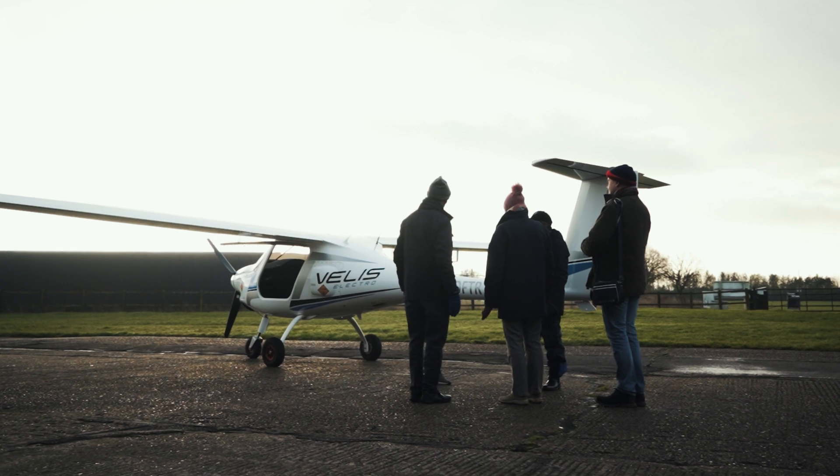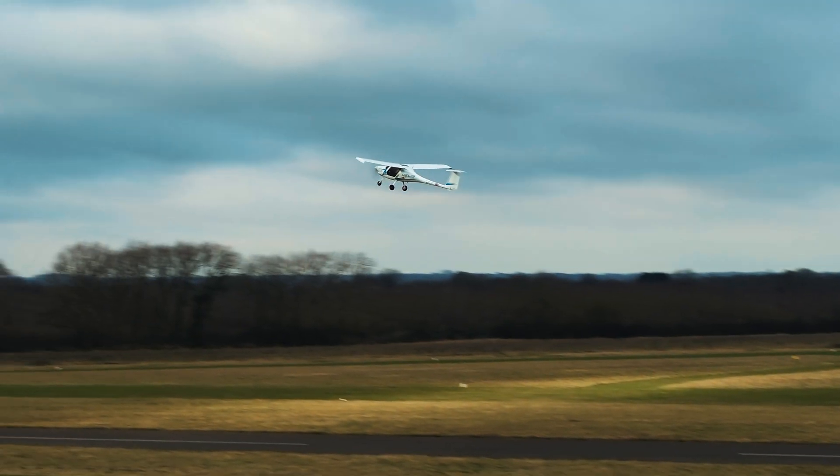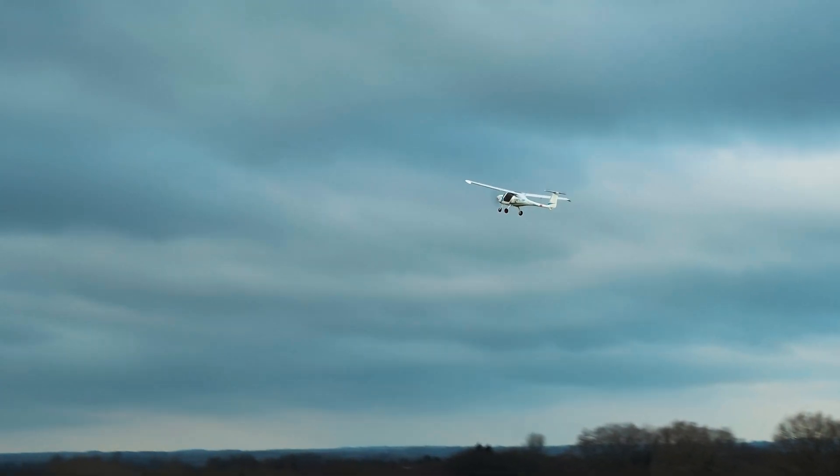What makes this really special is this is the first demonstration of its kind in the UK. There have been electric flights before, but this is using renewable energy. We perform this flight on a live airfield and then come back and charge the aircraft again. This work is really exciting and we're really pleased to see what's been done.